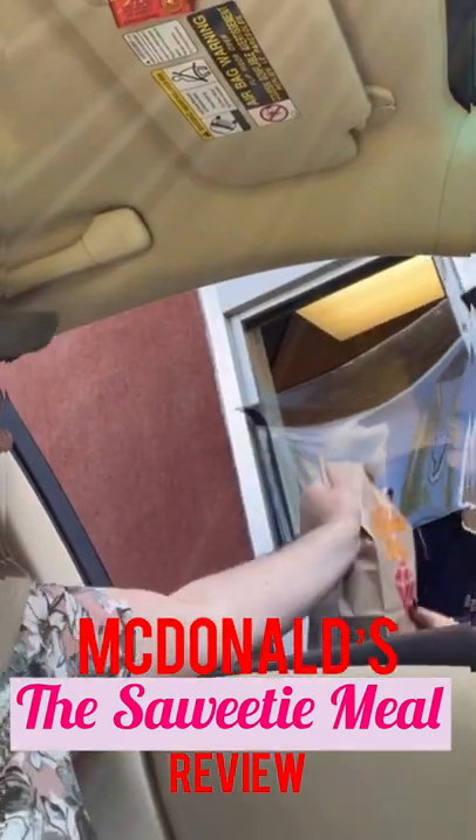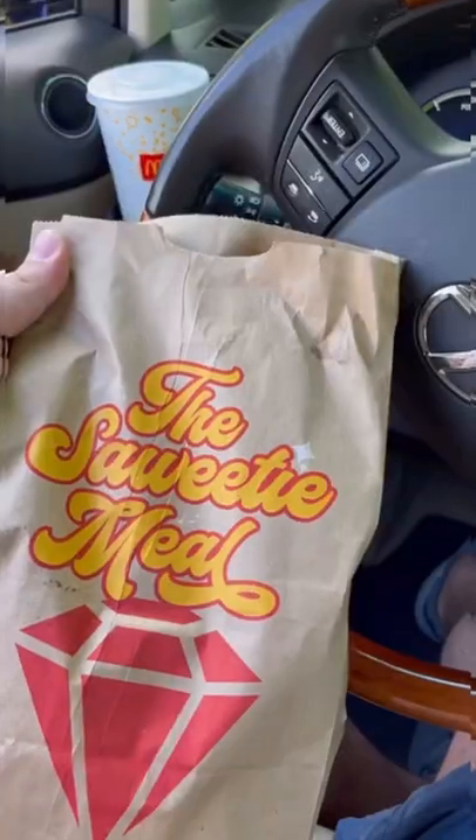Today is the launch of the Saweetie meal at McDonald's, so I went on my lunch break at work. The bag is so cute — I'm gonna do a quick review to let you guys know if it was worth it.